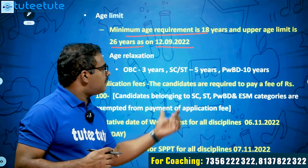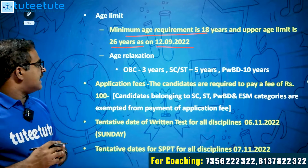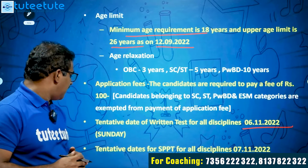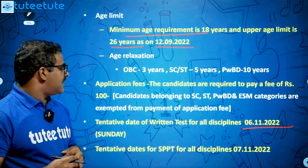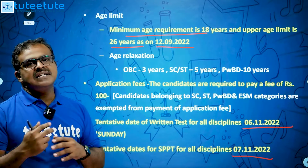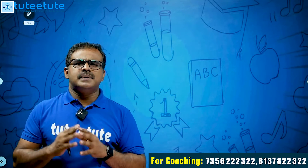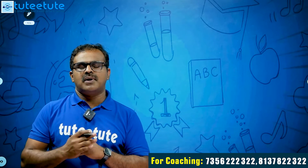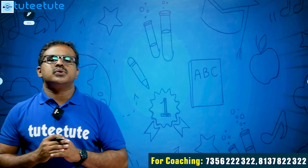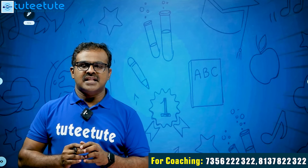The application fee is ₹100. SC, ST, PWBD, and ESM candidates are exempted from the fee. The written exam date is on the 6th, a Sunday, and the SPT is on the 7th. ONGC is one of the best companies in India, so those who are eligible should apply and work hard for the examination. Thanks for watching.